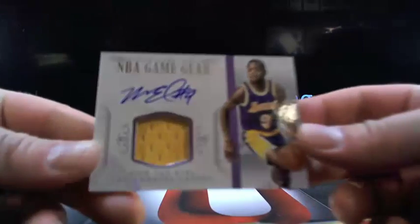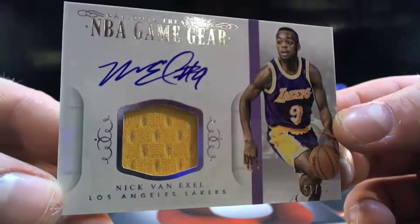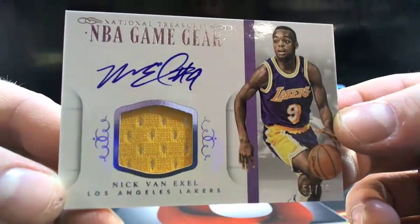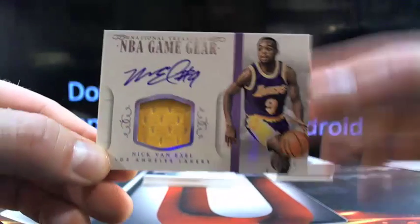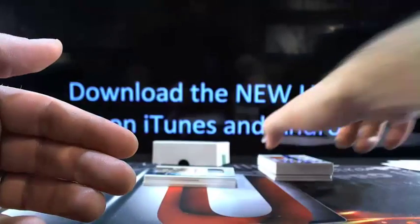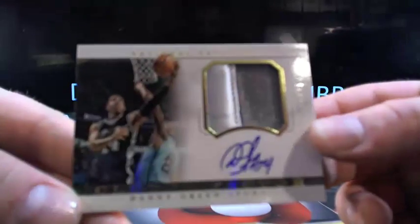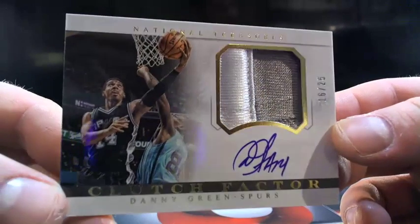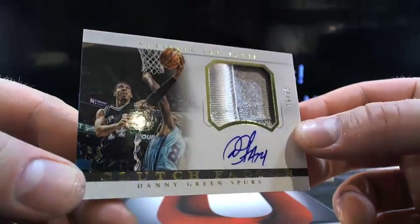Old school — Nick Van Exel, 51 out of 75 on-card. I like it. Goes to those Lakers — Leo. Then you got Danny Green, 16 out of 25. I like the on-card stuff a lot better. Goes to those Spurs — 504 Boys, there you go buddy. 16 out of 25, two-color patch, on-card auto Danny Green.